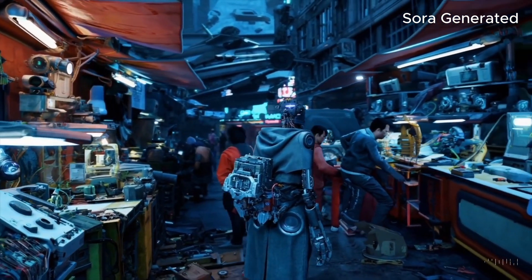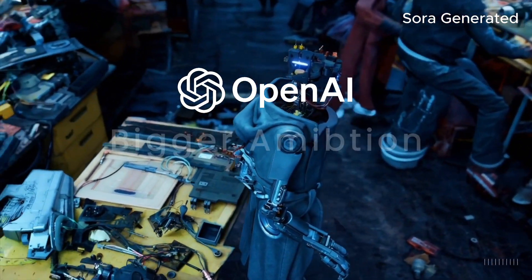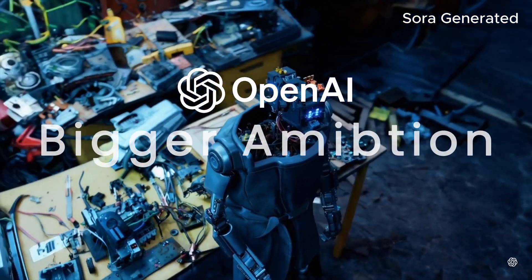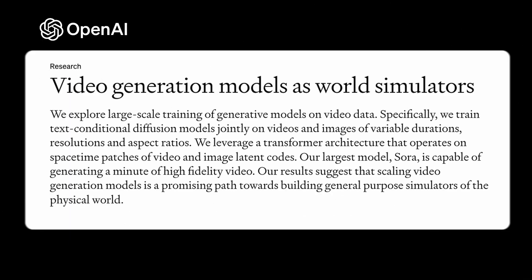While the OpenAI blog post primarily talks about how amazing Sora is as a text-to-video model, OpenAI's ambition doesn't stop here. They actually spelled it out in a research paper they shared. Just look at the title: 'Video Generation Models as World Simulators.' It is right there in plain sight — they are building world simulators.